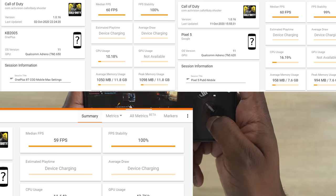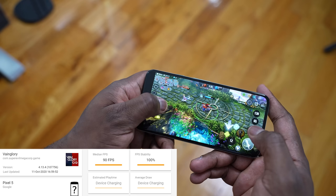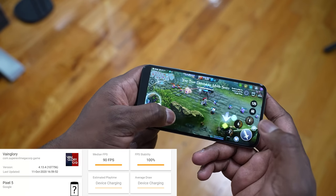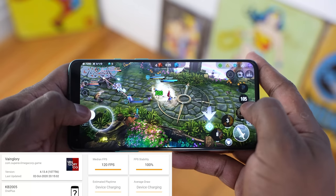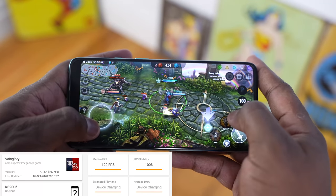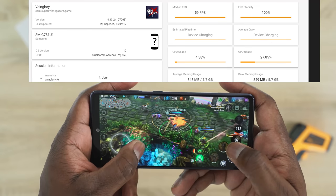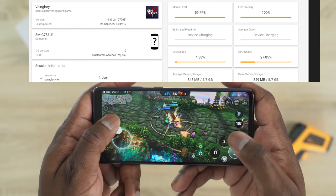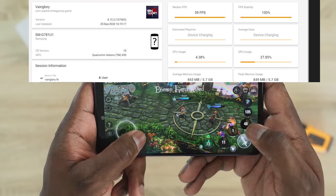When we move over to Vainglory, that's quite interesting because Vainglory supports higher refresh rates. The Pixel 5 ran at 90 frames per second, while the OnePlus 8T ran at 120 frames per second with 100% stability. But the Galaxy S20 FE still ran at 59 frames per second — it looks like the update for that higher refresh rate isn't there yet for this game, but that is what you'll be getting at this current point in time.